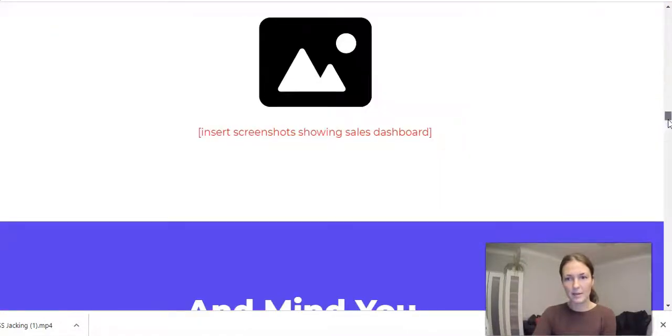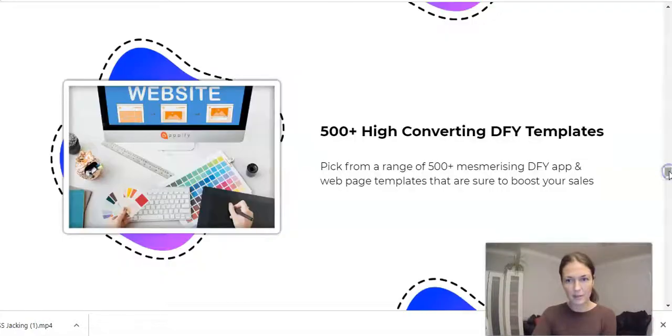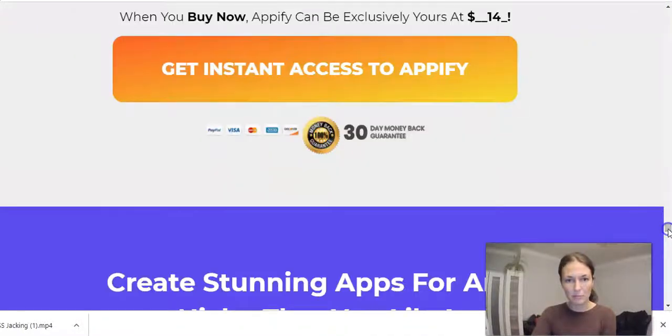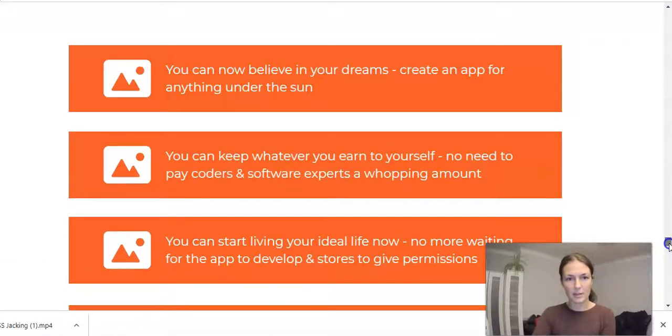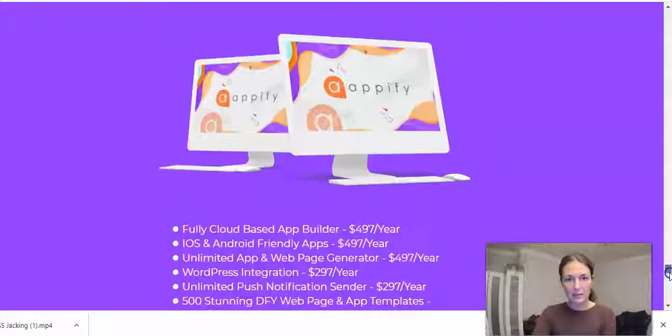Please go ahead and check out the sales page in your own time, guys. You get it via the link below my video. Read the information before you make the purchase. Make sure you like it and watch the demo. They come with a 30-day money back guarantee, so should you decide this is not for you, you can return it — no questions asked. Here we are at the bottom of the sales page. With the front end you get: fully cloud-based app builder, iOS and Android friendly apps, unlimited app and web page generator, WordPress integration, unlimited push notification sender, 500 done-for-you web and app templates, one-click installation system, tutorials, and 24/7 support.